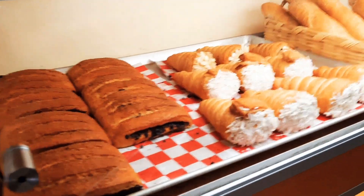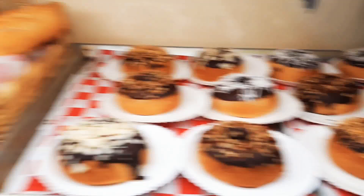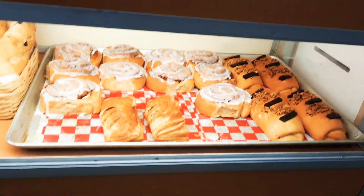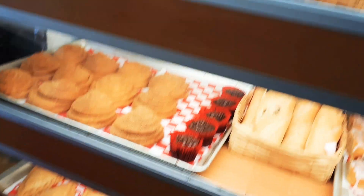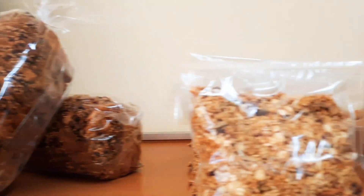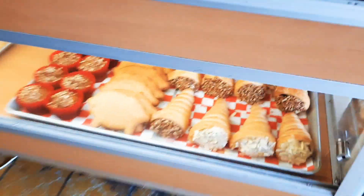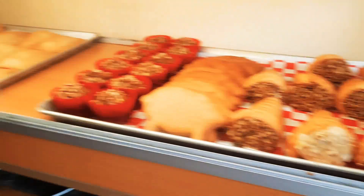Miren aquí. Qué ricos panes, miren. Qué ricos panes — this one I have tried and it is delicious.